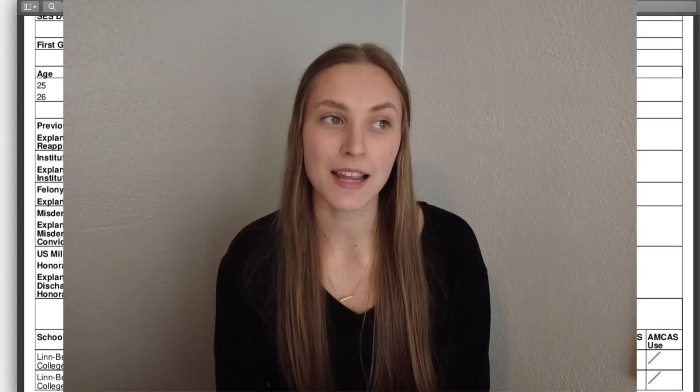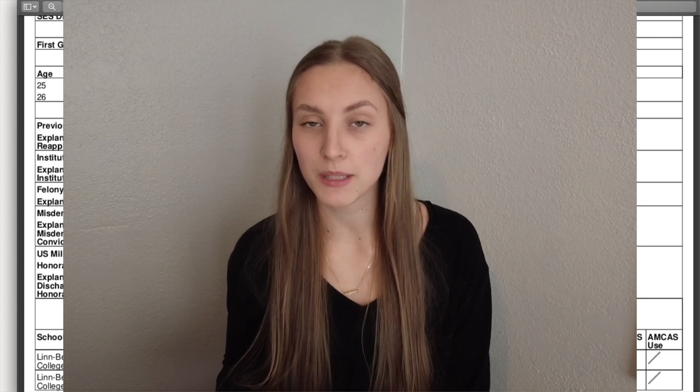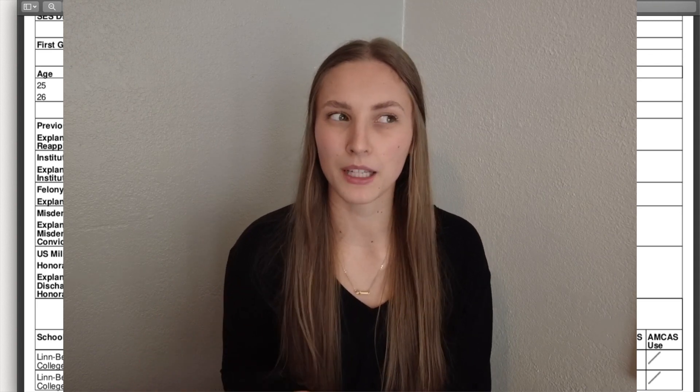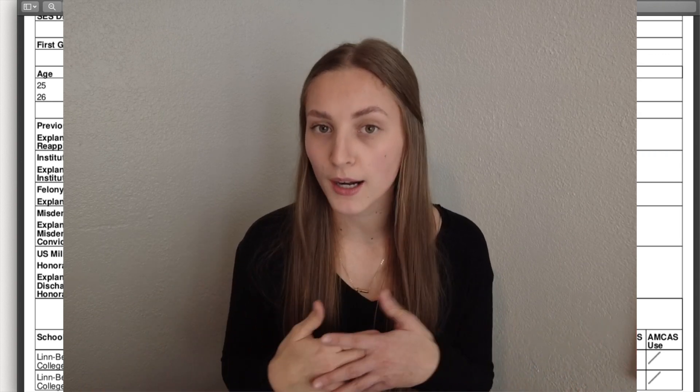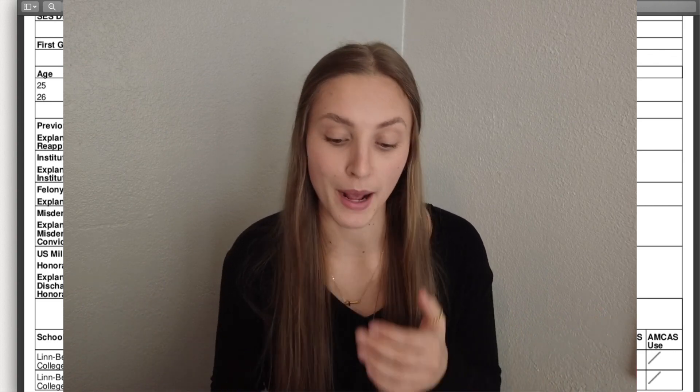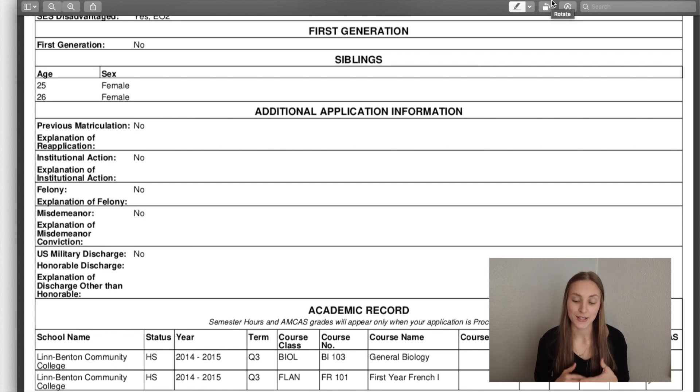Then we get to the academic record. I was going back and forth on whether I wanted to share my GPA, because I don't want this to make people feel bad about themselves or for comparison. But I already shared my MCAT score, and I feel like to know about what can get you in, it's useful to know. I don't want anyone to feel that if they didn't get this GPA they're not going to get in. No comparisons here — I'm just sharing my journey.